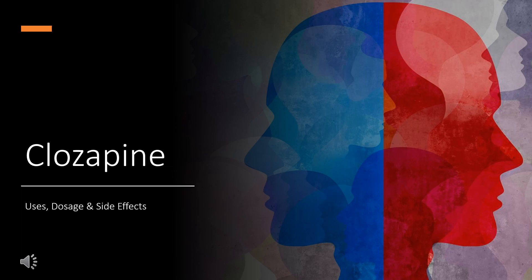Clozapine is an atypical or second-generation antipsychotic drug used in treatment-resistant schizophrenia and to decrease suicide risk in schizophrenic patients.